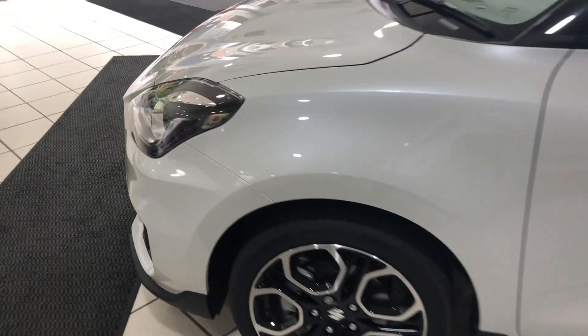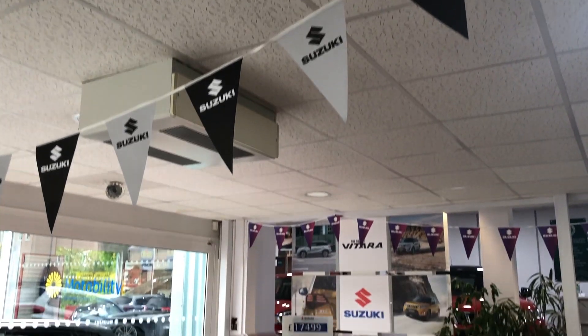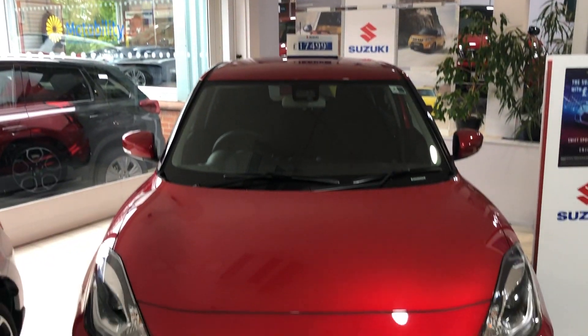Next up is the engine, which is a great little 1.4 litre turbo petrol unit with 140 horsepower. It's also super lightweight and it likes to rev.